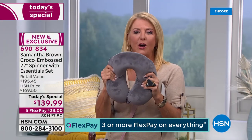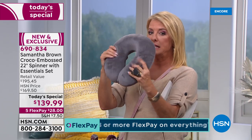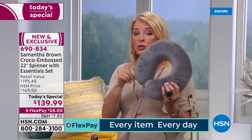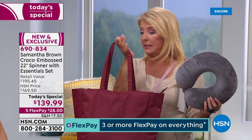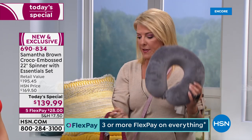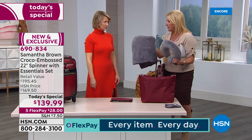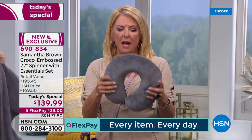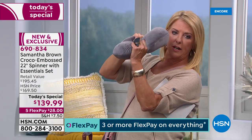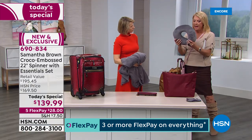Look at this neck pillow on its own. This is high-density memory foam — watch me let it go and it springs right back into shape. It's beautifully made. This is not one of those terrible inflatable pillows that does nothing and is just hot and sweaty around your neck. This is quality memory foam that's comfortable and gives you real support.